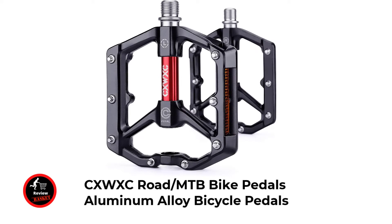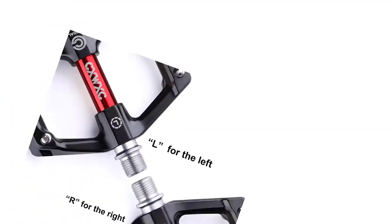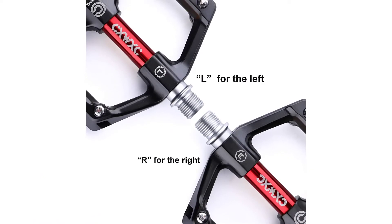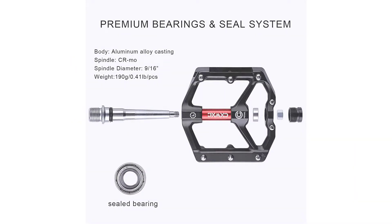Number two: CXWXC Road MTP Bike Pedals — aluminum alloy bicycle pedals. These lightweight, durable flat pedals are built around an aluminum chassis and offer top contact with 8 pins per pedal side and a slightly concave surface. You'll get ease and maneuverability when standing on large flat pedals without a fixed binding. The CNC pedal body and hardened, tempered CrMo axle combined with sealed cartridge bearings guarantee long-lasting durability in any terrain.